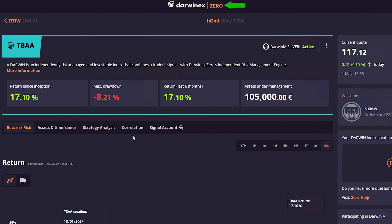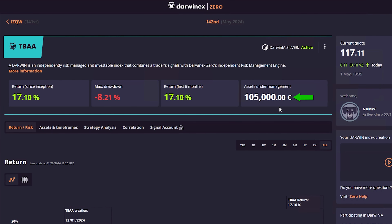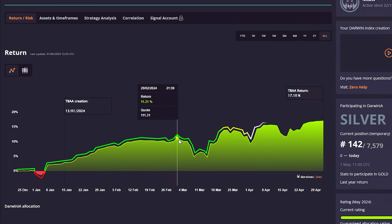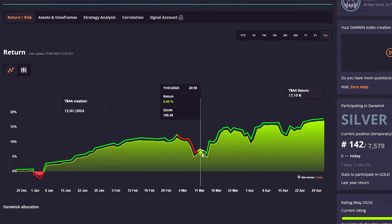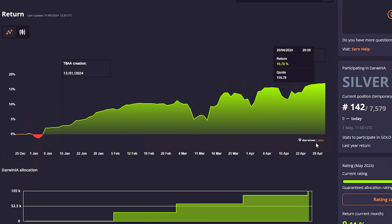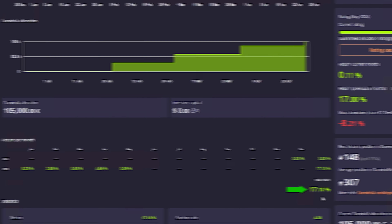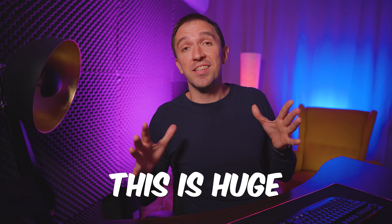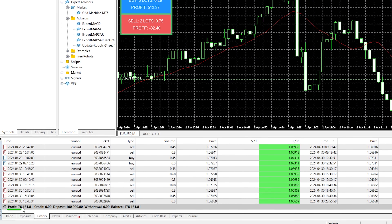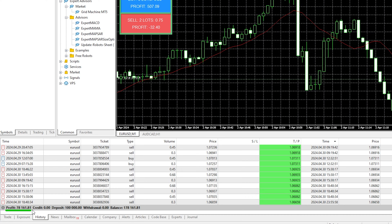If I show you my DAWNX account you will see that currently I am managing 105,000 EUR. The account has been growing steadily in the last few months. There was a drop at the beginning of March that recovered, and you can see that the total return is 17.10%.